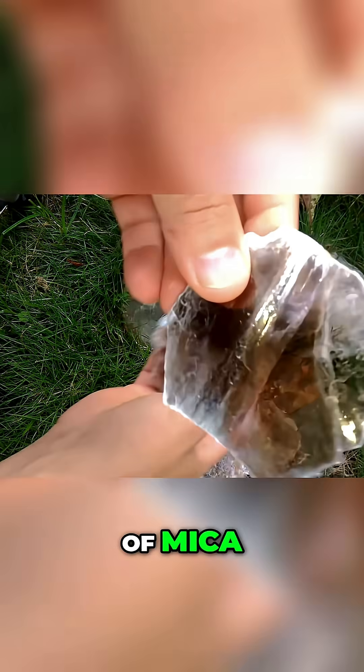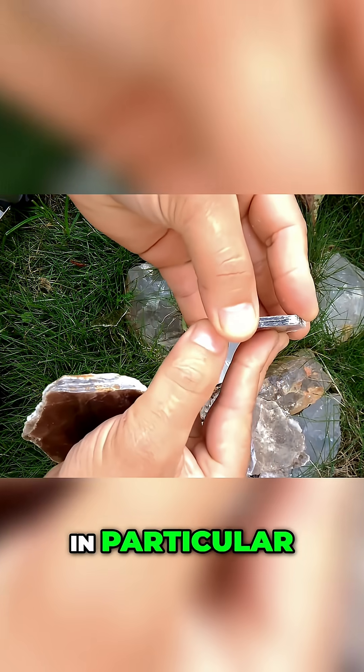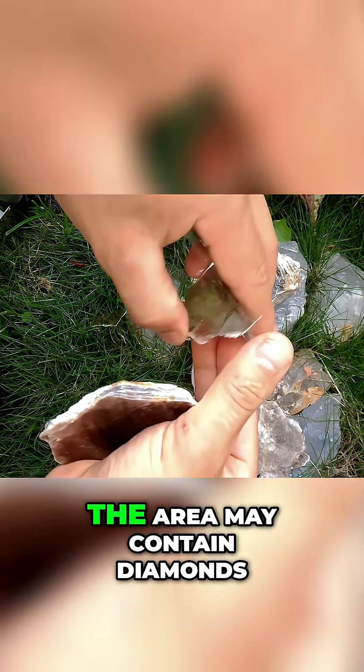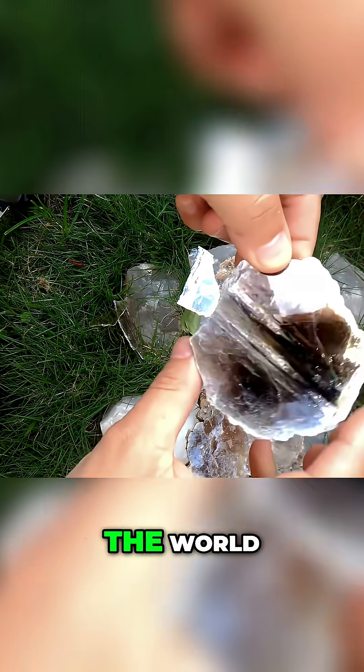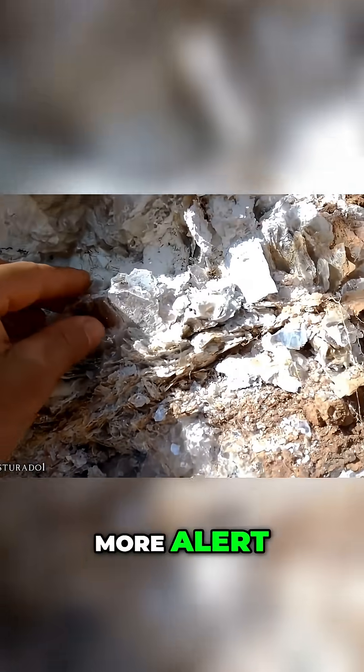For a beginner, it is important to know that the presence of mica, especially in larger slabs, is a good sign. In particular, golden or greenish mica is an indication that the area may contain diamonds, one of the most sought-after gems in the world. So if you've found mica while exploring an area, it should make you more alert.